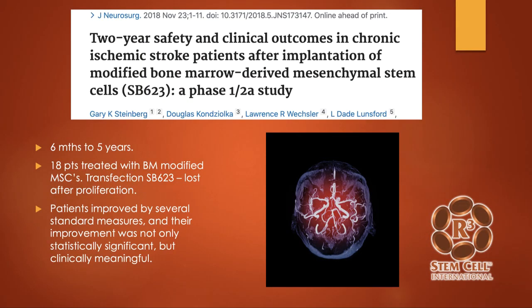Here's a two-year safety and clinical outcome study out of Stanford with 18 patients who were either six months up to five years out from their stroke. They took bone marrow stem cells and modified them with a transfection of a plasmid — though once those stem cells start to proliferate they lose that plasmid, so it didn't make a lot of sense — but the patients had dramatic outcomes. Some started walking again who couldn't walk before, some started to talk dramatically better, and some could lift their arms. It was really clinically meaningful. In this study they actually did the intracerebral approach, making drill holes in the skull.